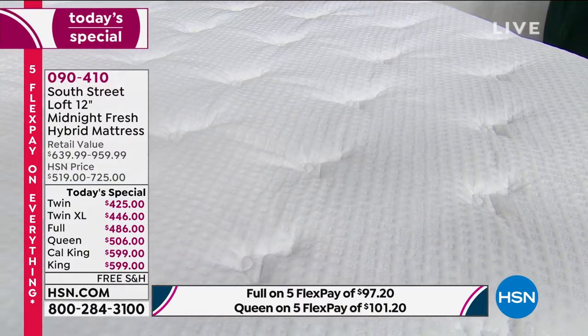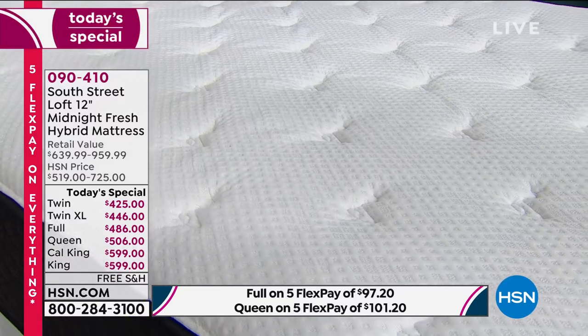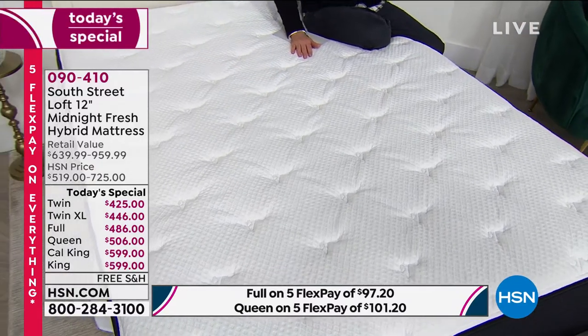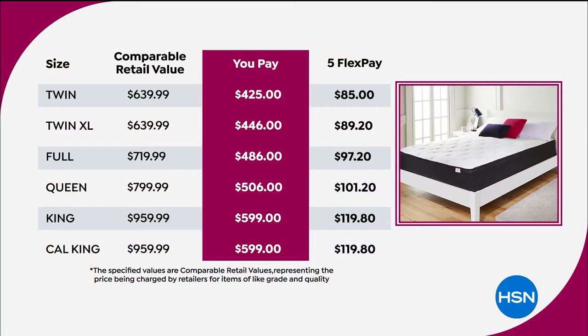This is a no-flip design — you never need to flip it. Every size is under $600. The queen is $506; on FlexPay that's $101.20. The king is $119 on flex, and so is the California King. The twin XL has been popular tonight at $89 and change; the full size is less than $100. In the California King I have 135 left before it's sold out.